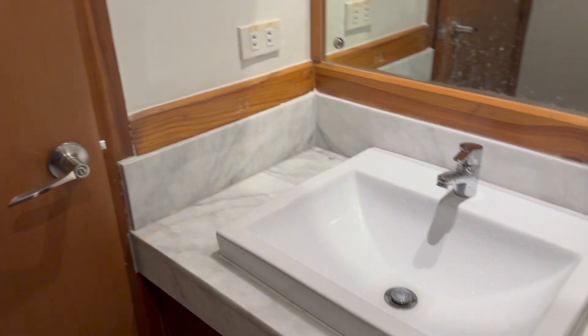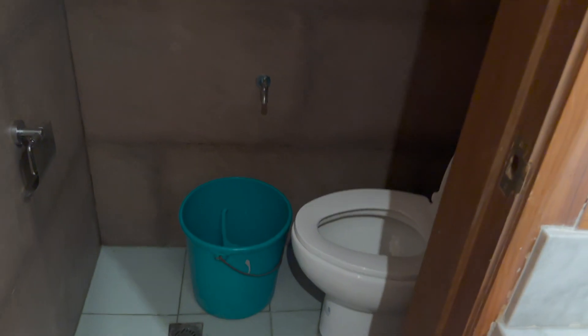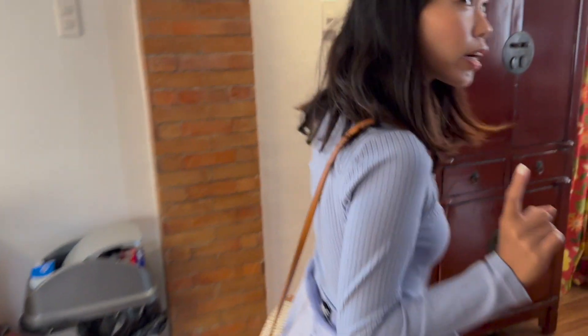And then this is like storage. There's a wash basin here. Maybe this is a CR - inside here, like a half bath. Yeah, it's almost like a maid's room CR. Let's check out the rooms.